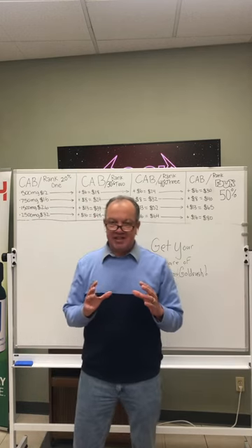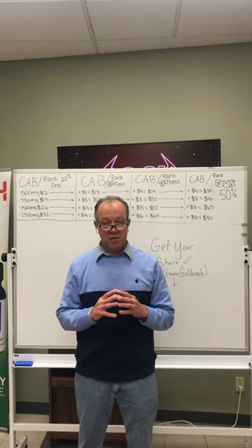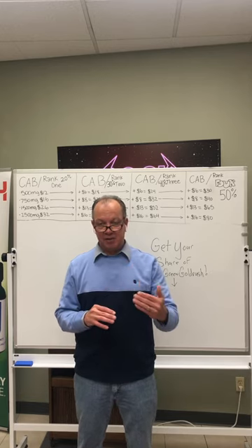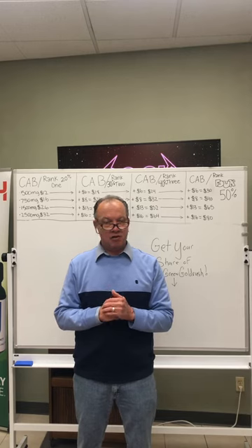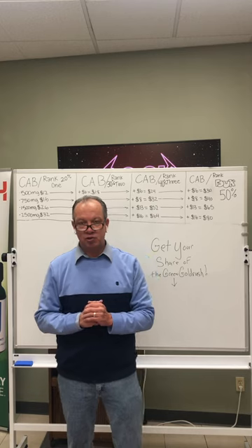Our compensation plan is dynamic. It is very powerful. It is very rewarding for the customer and for the business builder. If you're a business builder, you can throw caution to the wind and write your own paychecks. Y'all have an incredible day and we'll see you at the top.